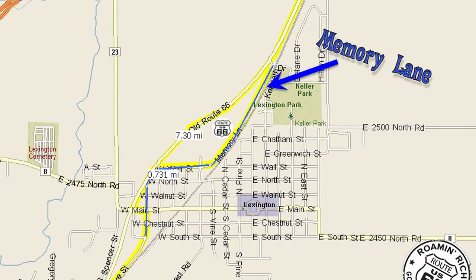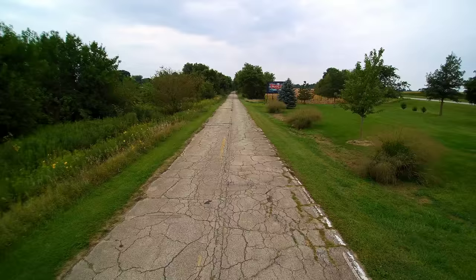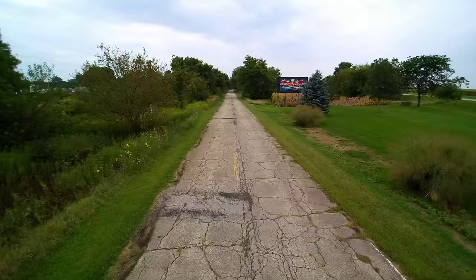Hey guys, want to take a ride down Memory Lane? Hop in the adventure truck and let's roll. Memory Lane is located in Lexington, Illinois, just south of Pontiac. They have a festival every year that commemorates this section of road — the original alignment running from Chicago west out to St. Louis. It's a pretty nifty old piece of road with a lot of little billboards and old road signs.